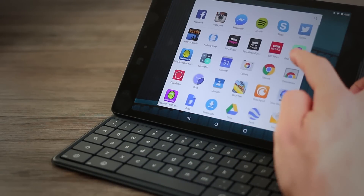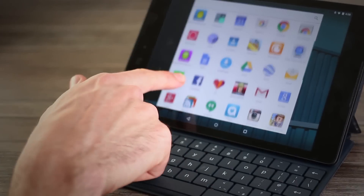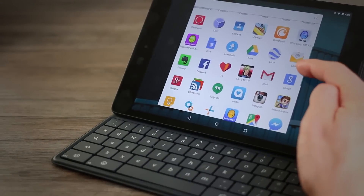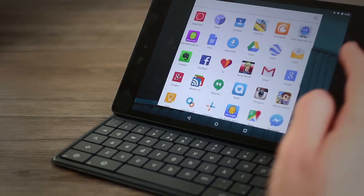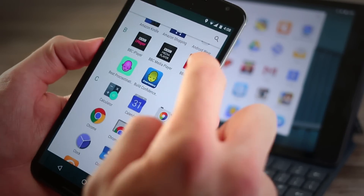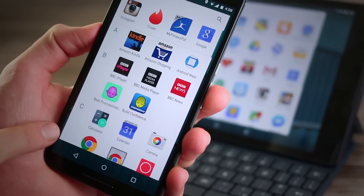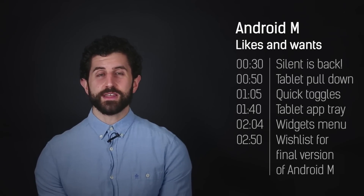Fourth thing I really like is the applications tray, specifically on the tablet. On the phone it does look a little bit messy — you've got all the letters on the left-hand side, just not great — but on the tablet it's very, very clean and seamless. It's changed from horizontal to vertical scrolling, just like on the phone, but you can get a lot more in there, so it makes much better use of space than on the Nexus 6 screen.